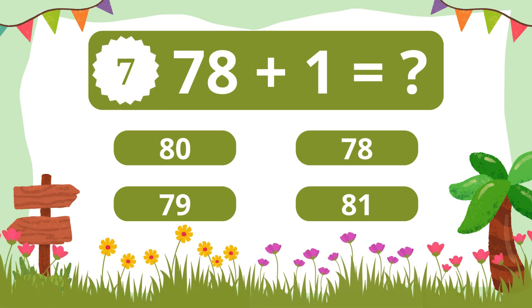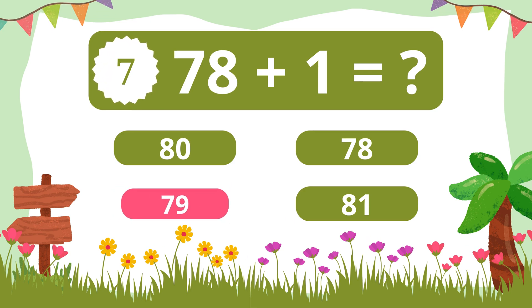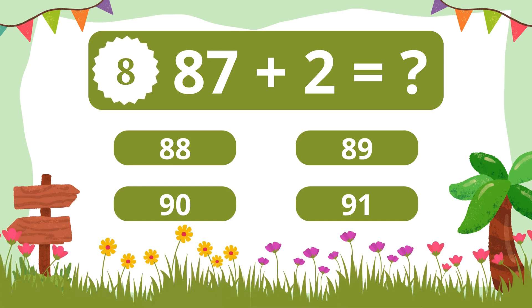Question 7. What is 78 plus 1? 79. Question 8. What is 87 plus 2? 89.